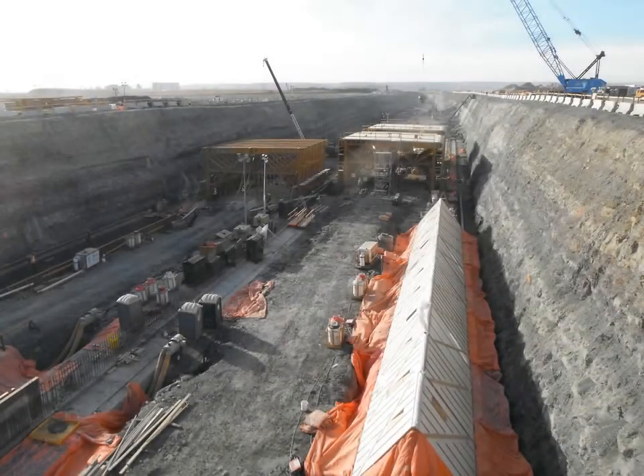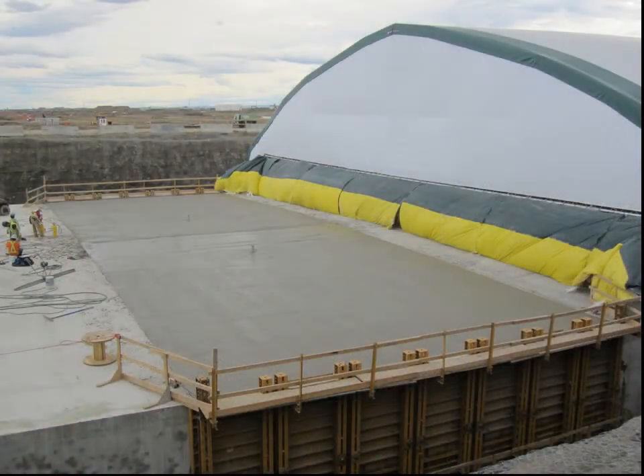The walls and roof slab for the tunnel were poured monolithically in 12.5-metre-long segments using a traveling formwork system. In total, more than 60,000 cubic metres of concrete were placed in 12 months.